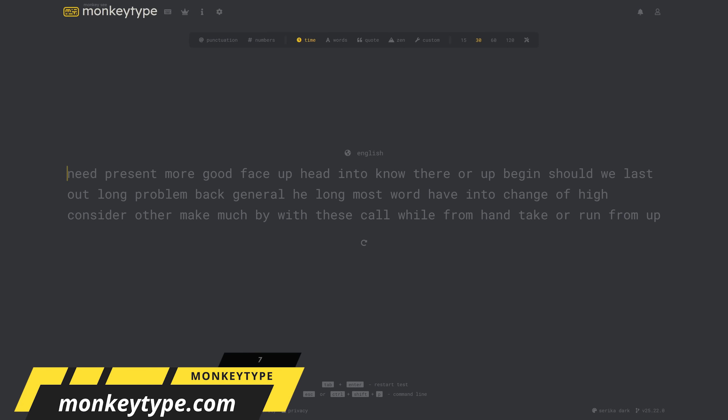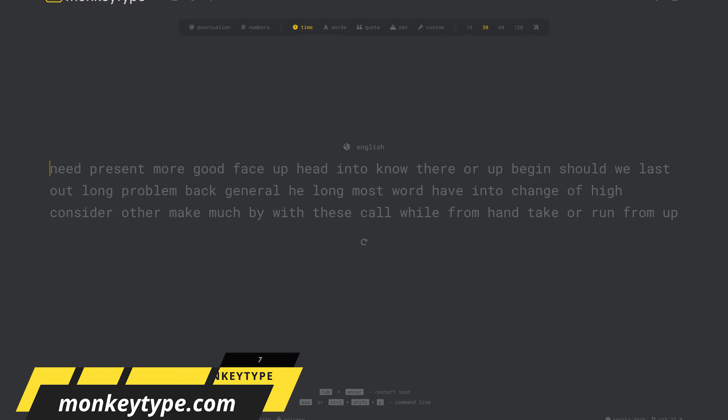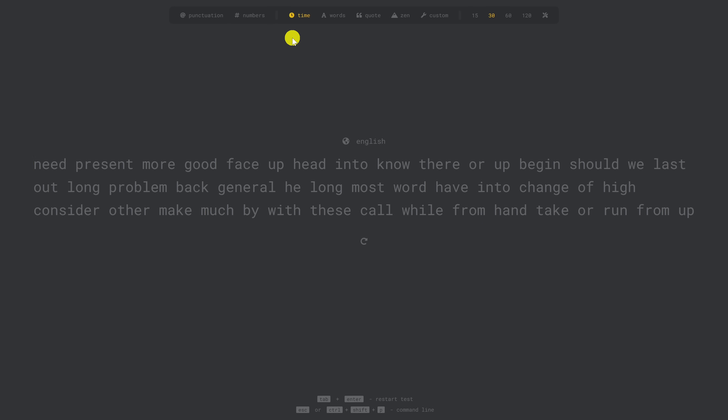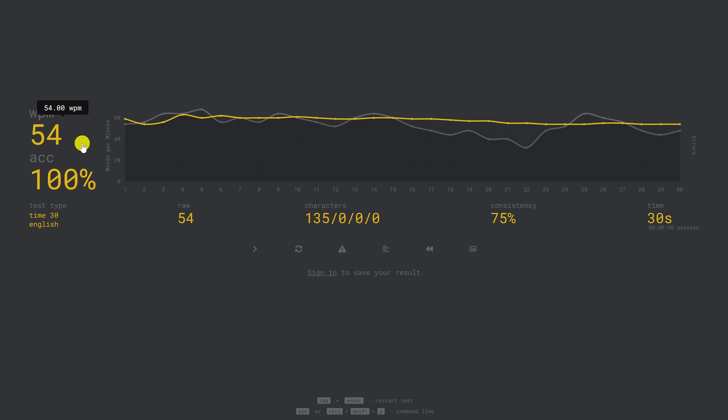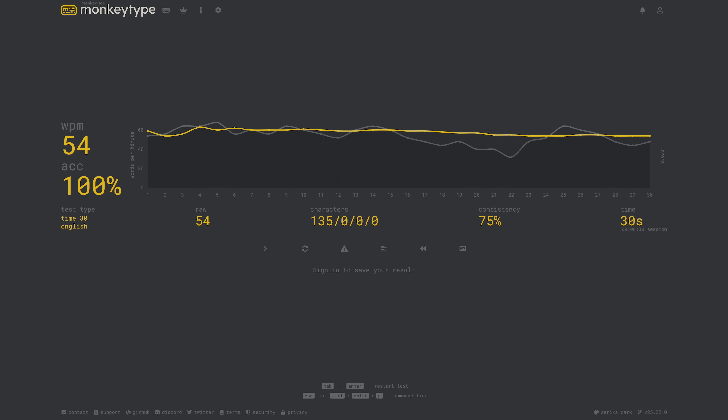Of all the sites to test your typing that I've presented over the years, MonkeyType is one of the best. This minimalistic, distraction-free platform is ideal for anyone from casual users to competitive typists. You can customize it by adding punctuation and numbers, and you can even customize what you type — words, quote, zen, and custom — and set the duration of the test in seconds. To begin, just start typing as fast as you can. When it's done, it'll break down the words per minute and the accuracy.